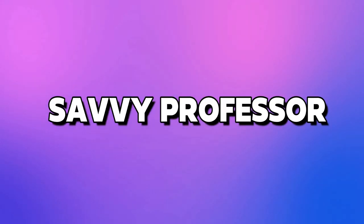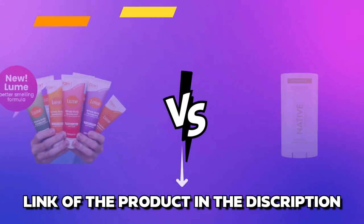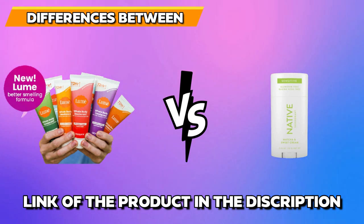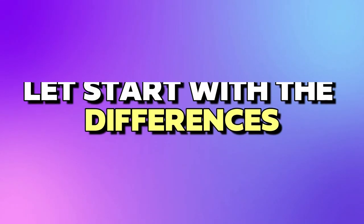Hi guys, this is Sarah from The Savvy Professor. In today's video, I'll discuss the differences between Lume and Native. Watch till the end to know the final verdict on which is better. Let's start with the differences.